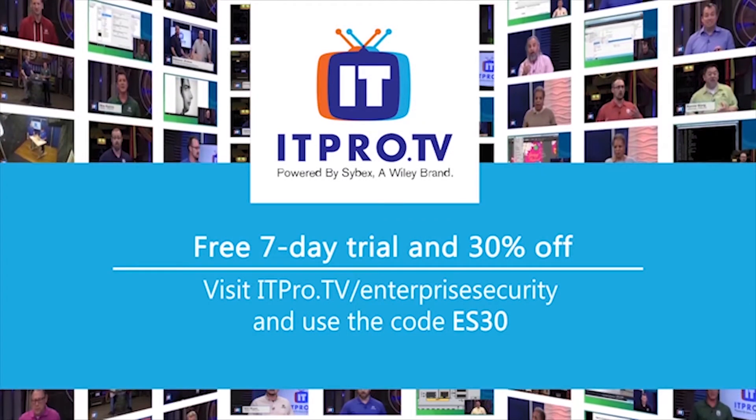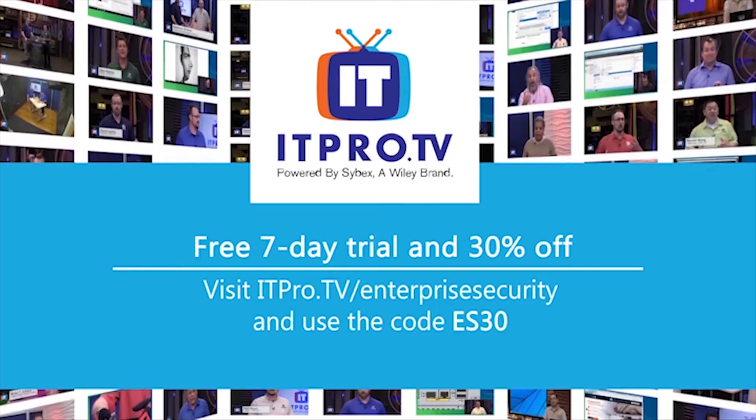To learn more about ITProTV's team solution, sign up for a free demo of their supervisor portal.